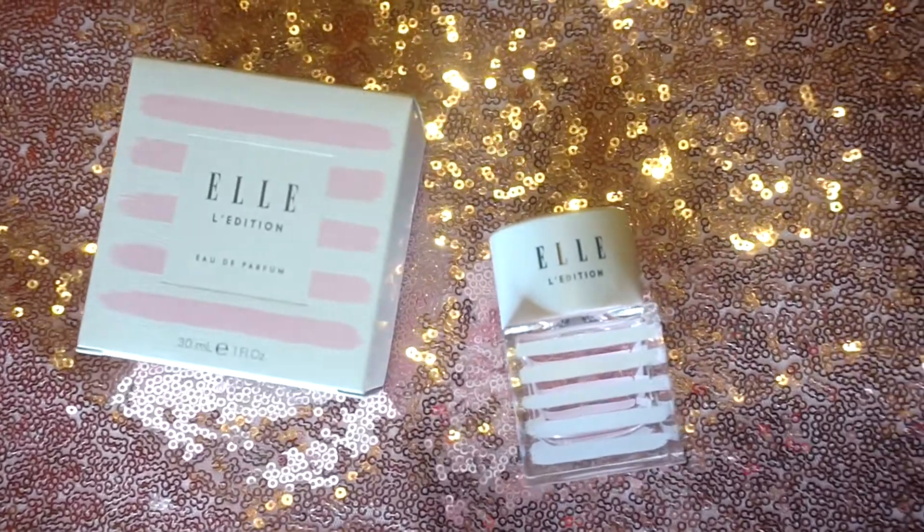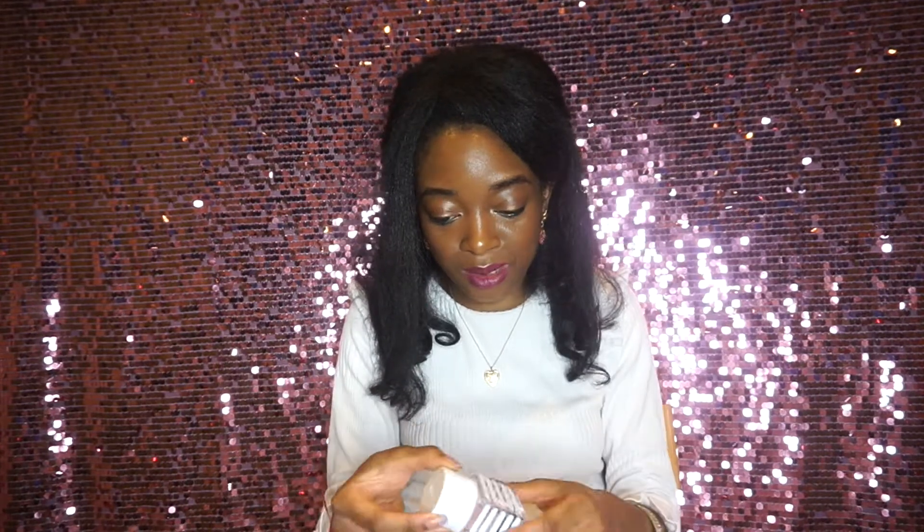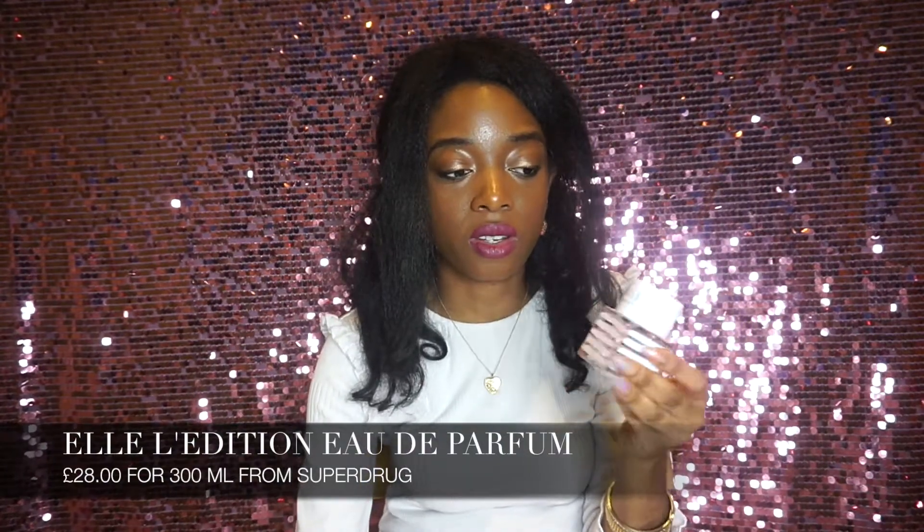I've got the Elle L'Edition perfume right here, guys. Look at its packaging — magazine exclusive, looking very chic. I'm excited to try this out because I love perfumes and I like Elle magazine, so it's a no-brainer. It has to be good. It's slightly smaller than I thought it was going to be, but then I did buy the 30ml. So nice, it's so cute. This was £28, so a little bit pricey for 30ml — but I mean, it's Elle, so I'm definitely sure it's a quality perfume.